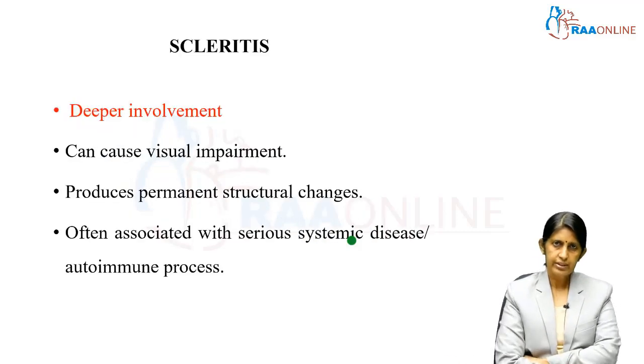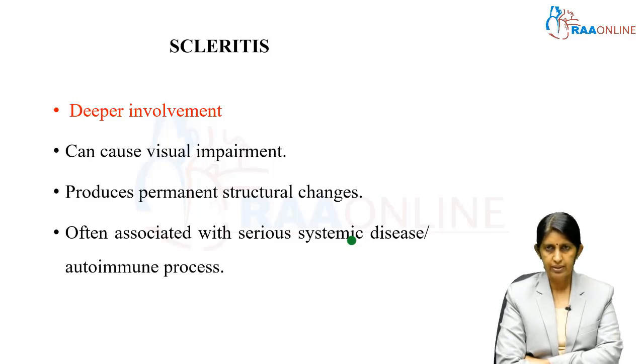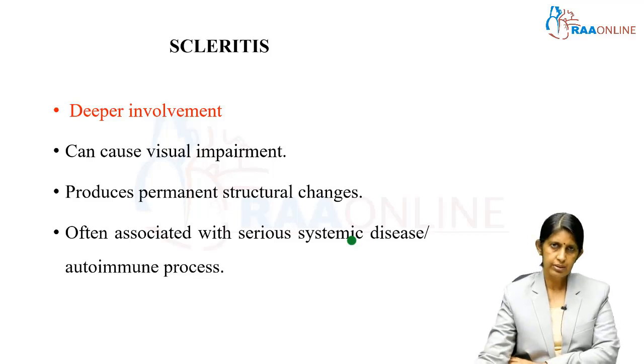Unlike episcleritis, scleritis is a deeper involvement and can result in visual impairment. It can produce permanent structural changes and is often associated with very serious systemic diseases such as rheumatoid arthritis and many more. Apart from infections, autoimmune diseases can also cause scleritis.